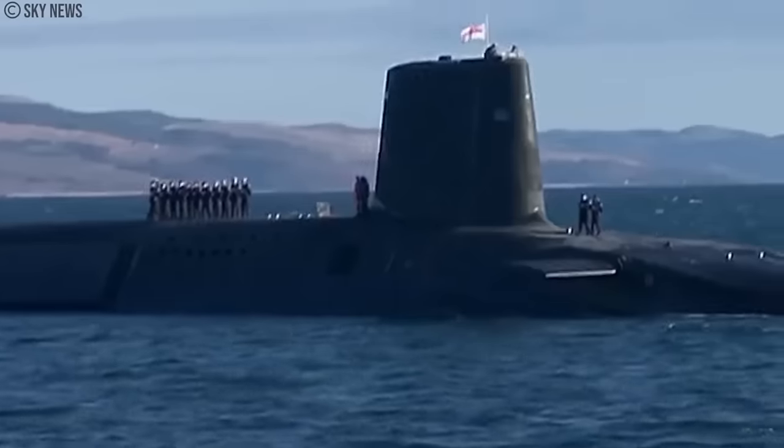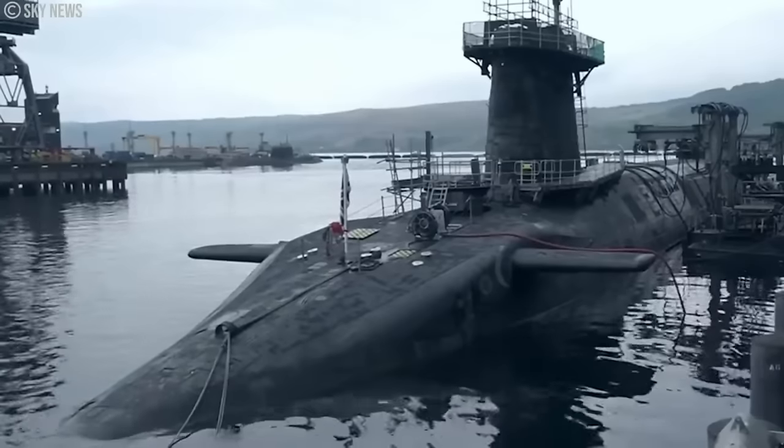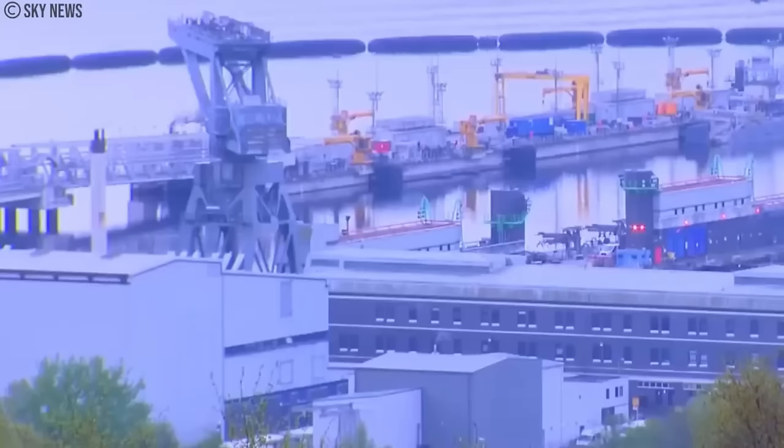These submarines also operate from the deeply protected Clyde Naval Base in Scotland, which is a highly secure base with restricted access and layered security measures like high walls, cameras, and patrols.